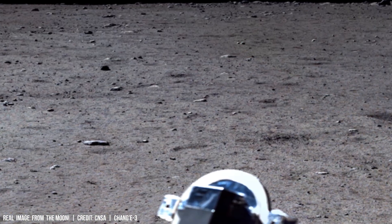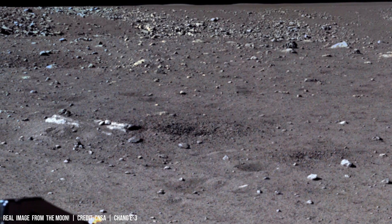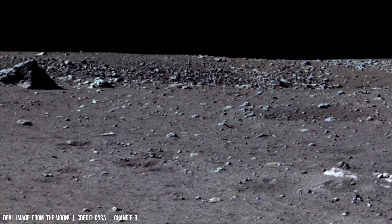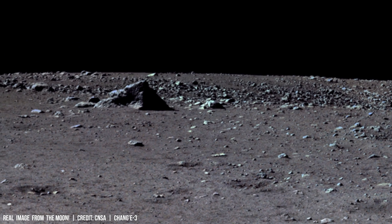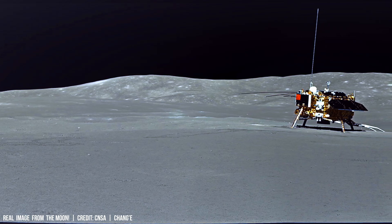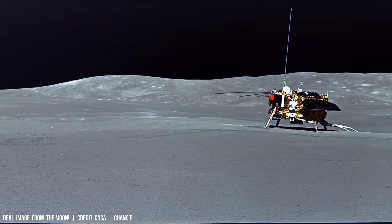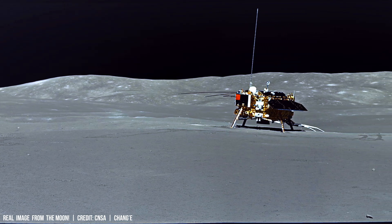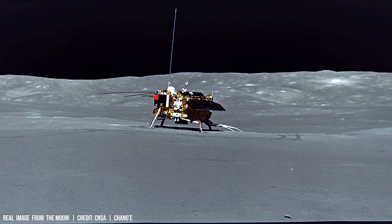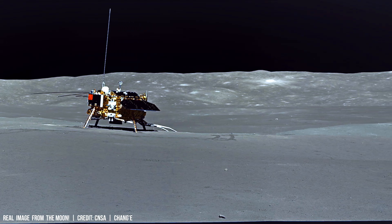The Moon is gradually receding from Earth at an average rate of 3.8 cm per year due to tidal acceleration — a process that also slows Earth's rotation.